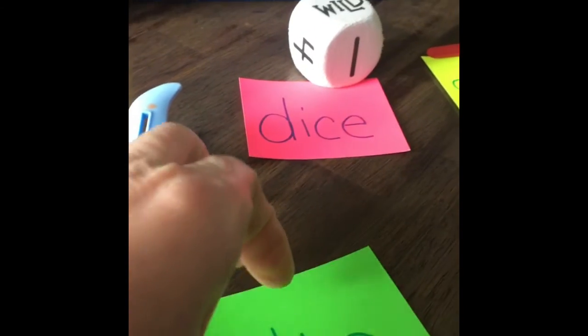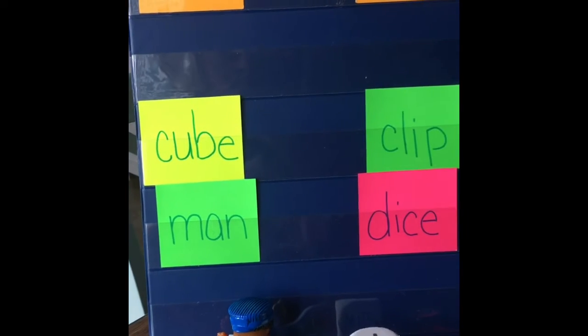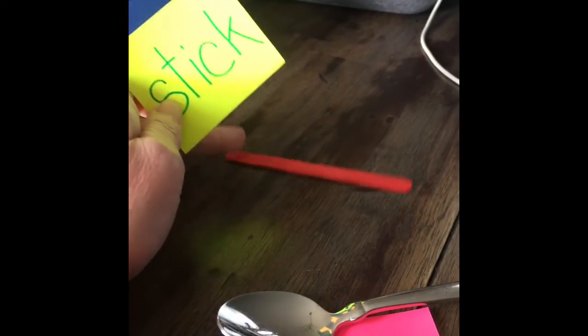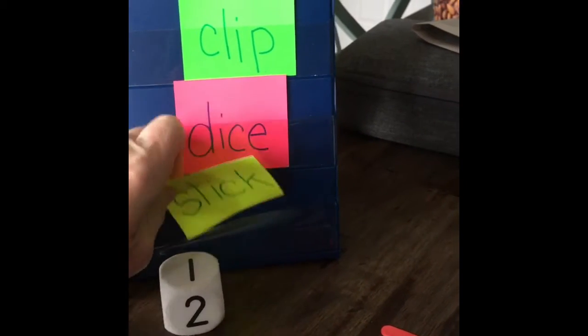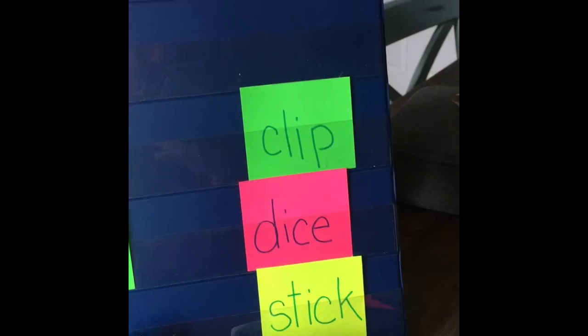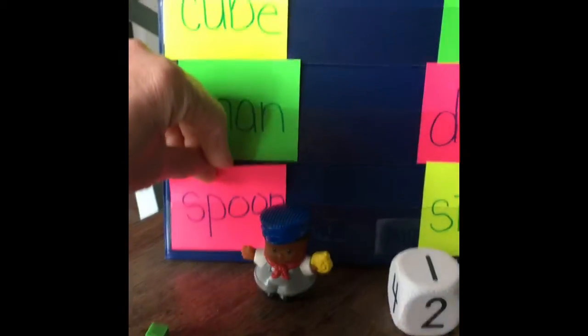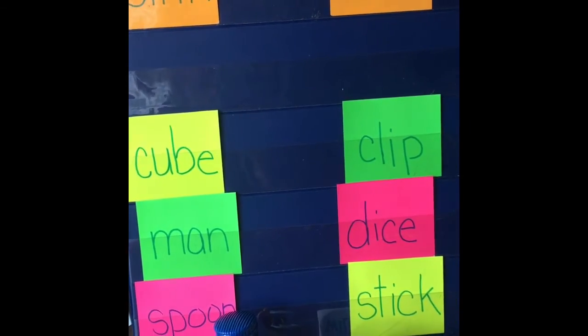What about the clip? I think that's very light plastic with a large surface area, so I think that will float. The dice is made out of foam — I definitely think it will float. So far we have two for sink and two for float. The stick is very light with a large surface area, so I think it will also float. The last one is the spoon — it's very heavy, so that definitely will sink. Let's see if my guesses match what really happens.